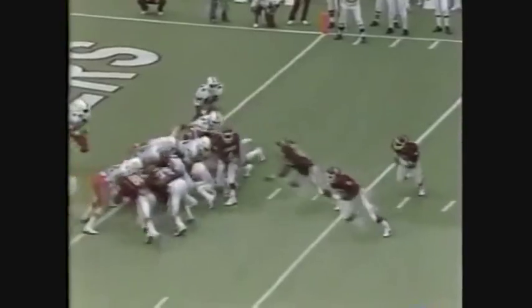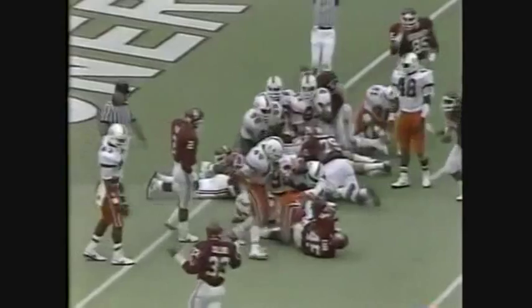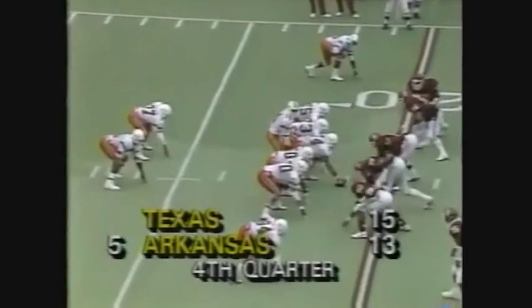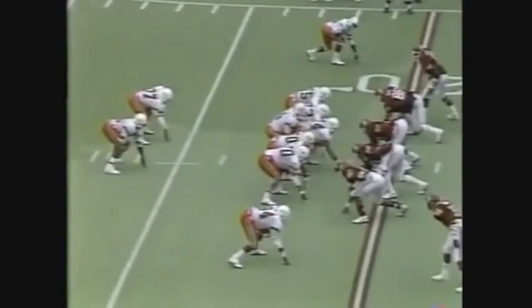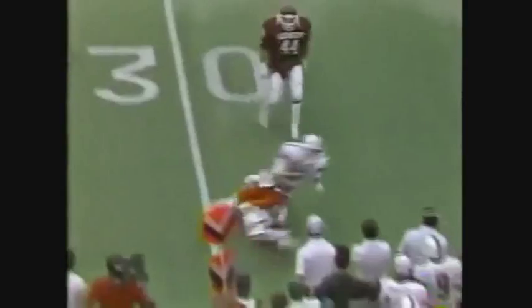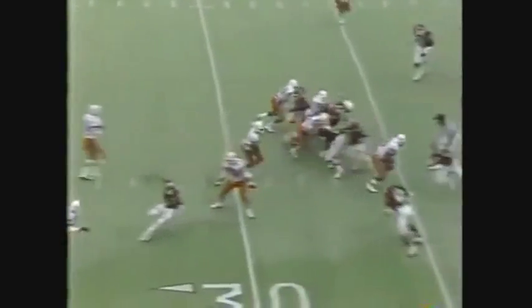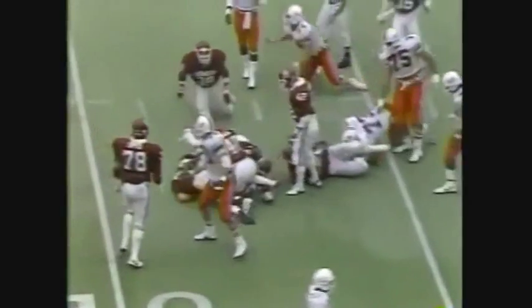He gives the ball to Lydell Carr and Carr — touchdown! Ties it in at flanker for Miami on third down and 11. Testaverde to throw, zips it, hits the target on the money. Ball to Highsmith and he's moving.